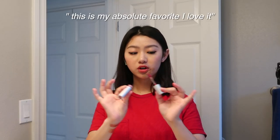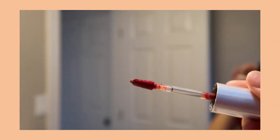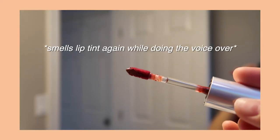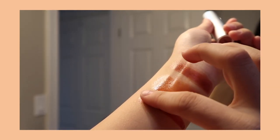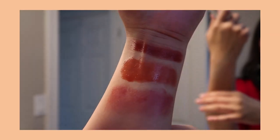Here's another lip tint, and this one is actually probably my absolute favorite. This one just smells so nice — it kind of smells like candy. I love all three of these lip tints. Very happy with the purchase.